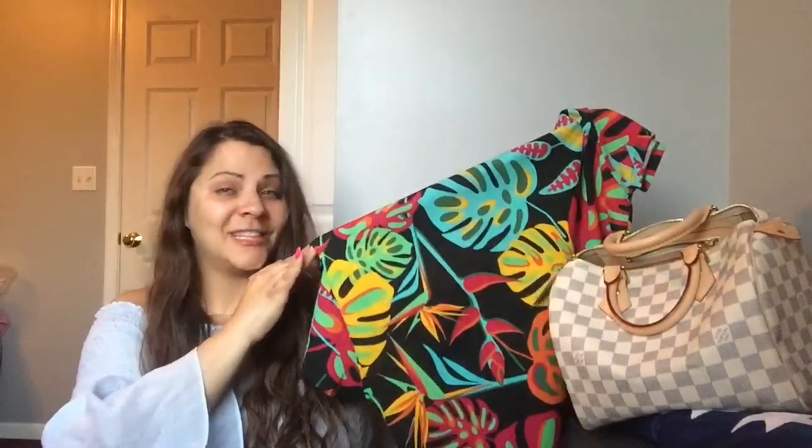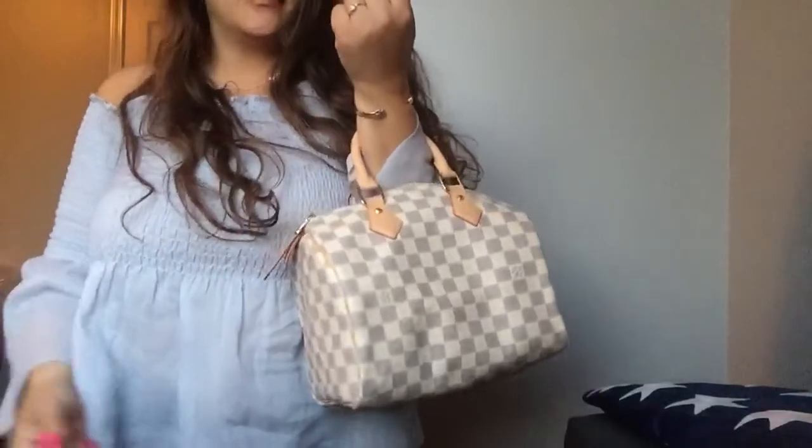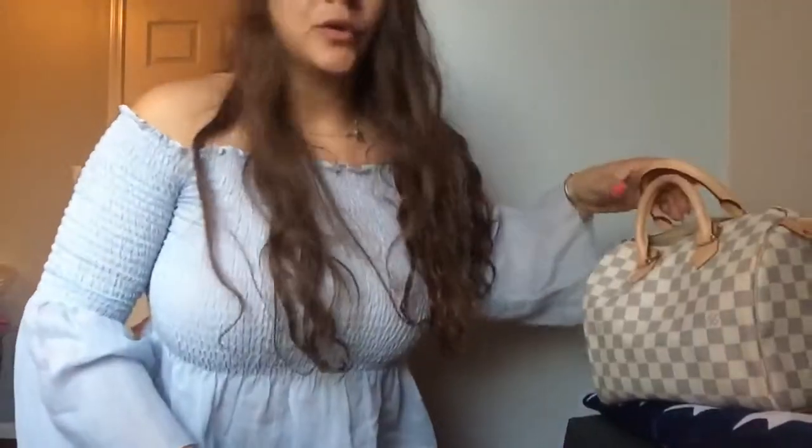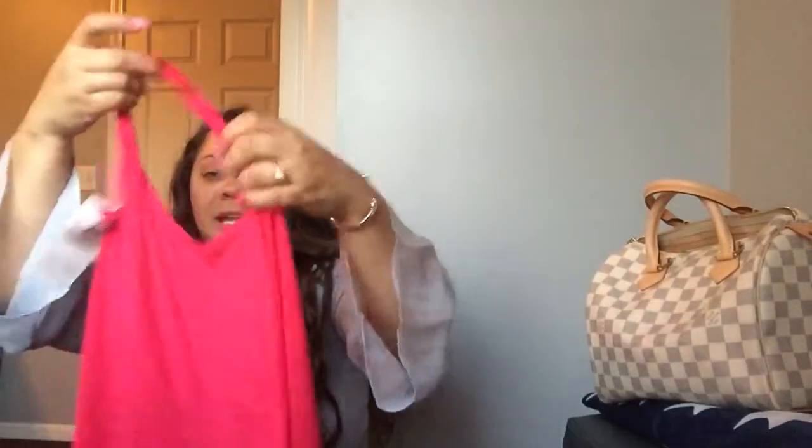It goes pretty well with your Speedy 25 in the Azure — that's what I thought when I saw this one. I just thought, oh my gosh, you're going to look so beautiful with this purse and this top. The color is just so amazing. I think they had a yellow one too, and I am actually going to pick that up as well.